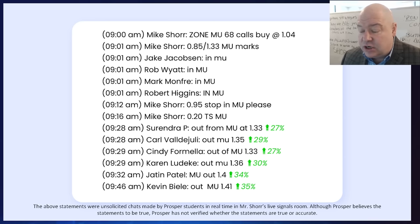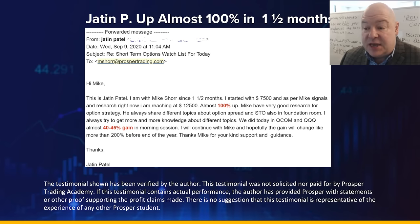Speaking of Jatine, when he started with me he almost doubled his account in the first month and a half. That is what's possible here. You might be wondering: Mike, this is great, but it only looks like this works when a stock is going up. How does this work when a stock is going down?